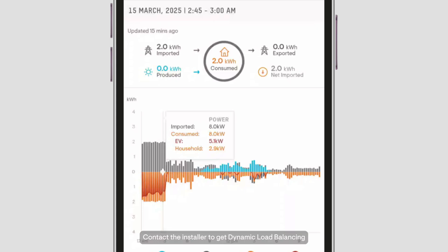Contact the installer to get dynamic load balancing configured and enabled for your IQEV Charger today.